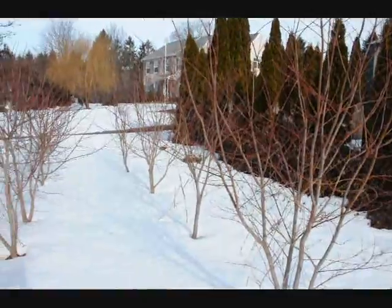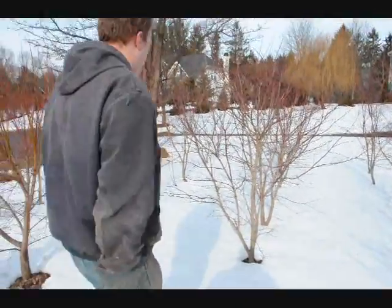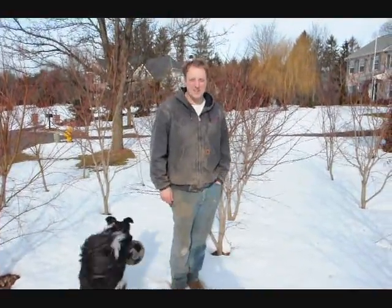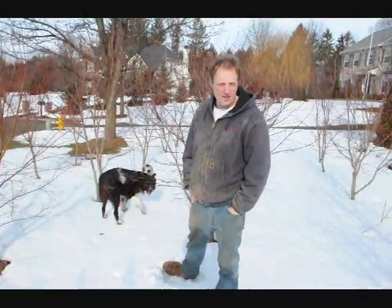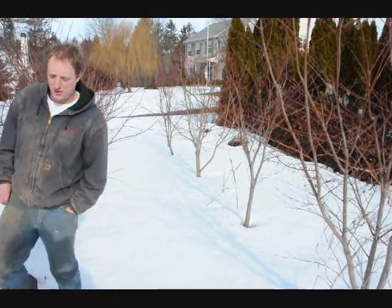These are our Japanese red maples. We'll be digging these in the spring. As you can see, I'm about six foot tall. Even in the snow, they are a pretty tall red maple, and in the spring they'll be growing even more. If you would like, give us a call at 215-651-8329. Thank you.